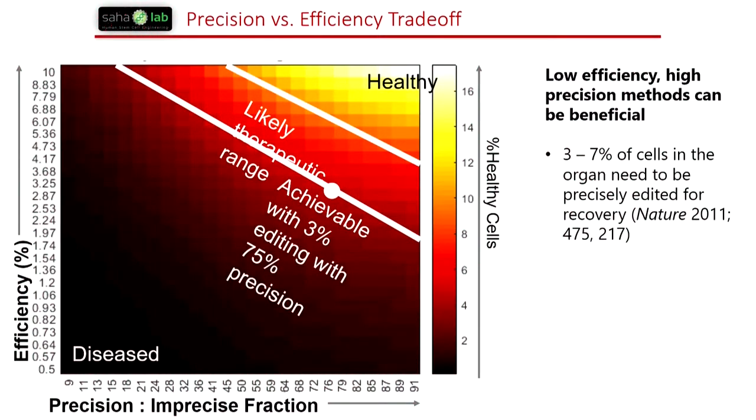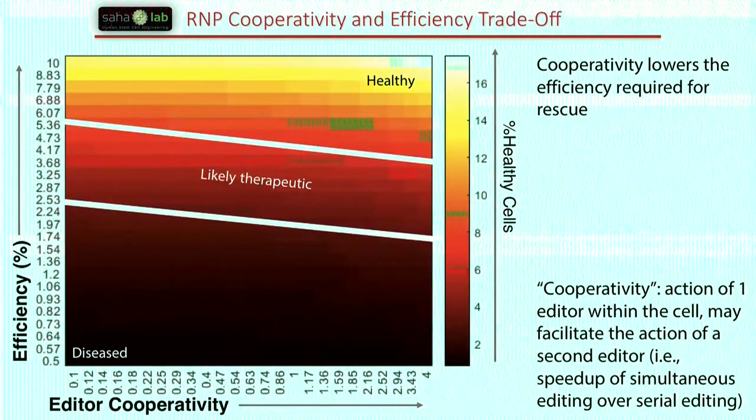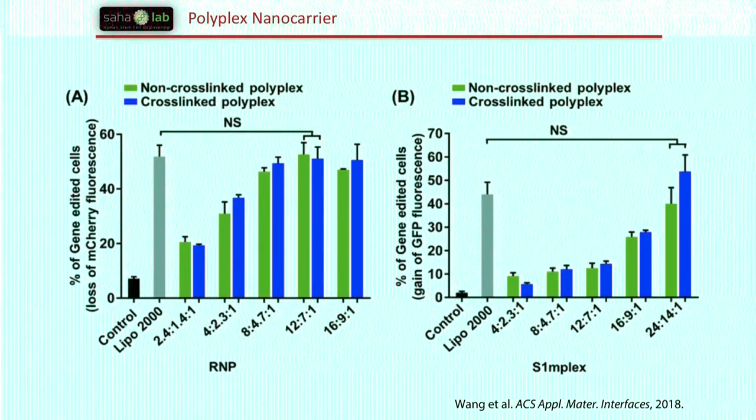We have heat maps that talk about trade-offs between precision and efficiency. Based on studies in the literature, we think that about 3% to 7% editing in lysosomal storage disorders — at least in Pompe disease — would be advantageous. It also matters how cooperative the correction is: editing both alleles can really shift how much you need to deliver. We have this polyplex nanocarrier that's been published, delivering the simplex at least ex vivo and in vitro, and we're moving this in vivo.